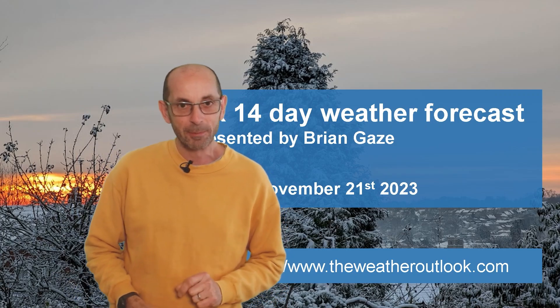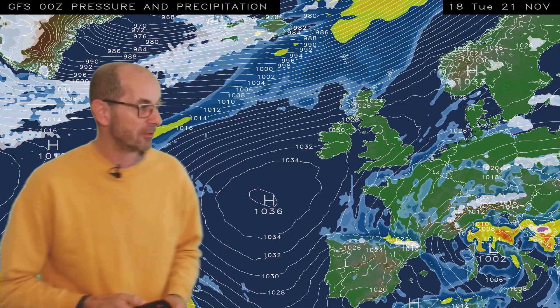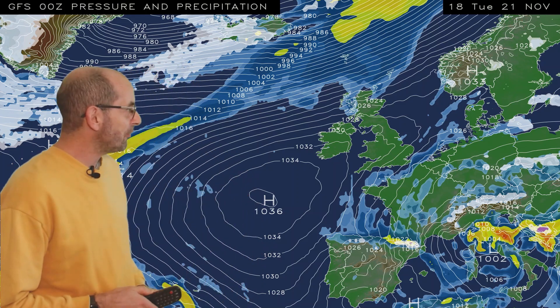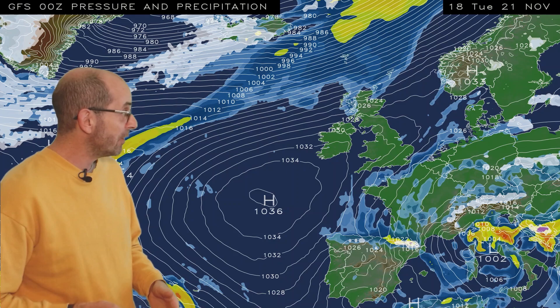As usual, I'm going to start by taking a look at the view across Japan and the North Atlantic. The animation runs from 18 GMT, Tuesday the 21st. At the outset, things are somewhat different to how they have been during much of the autumn, with high pressure having more influence, so there is less rain around.